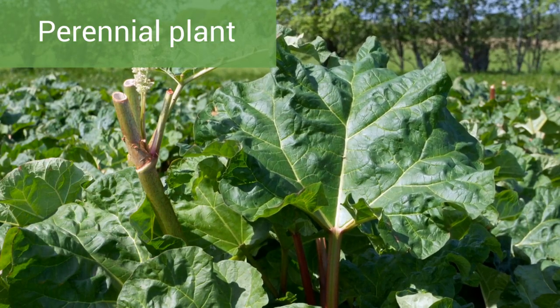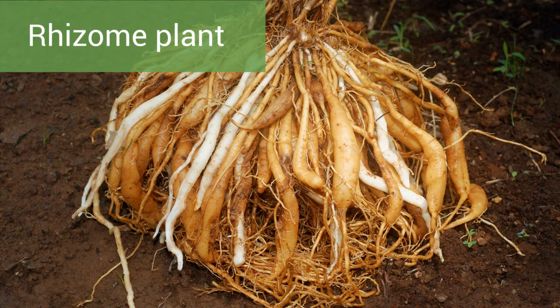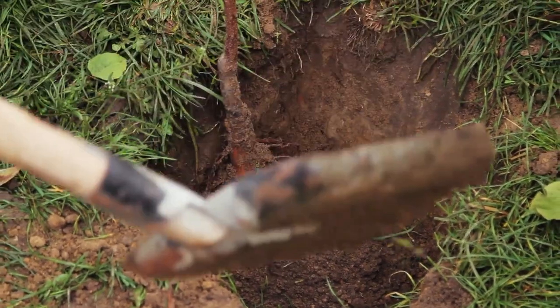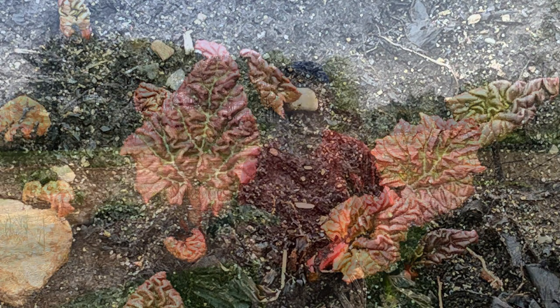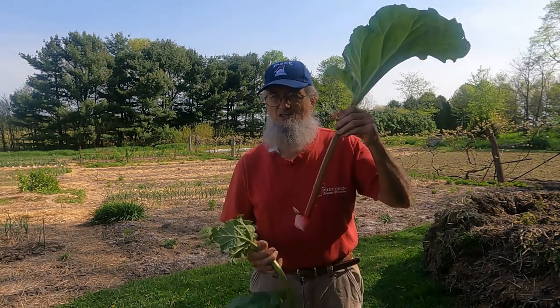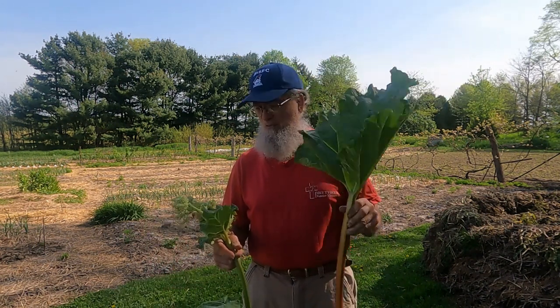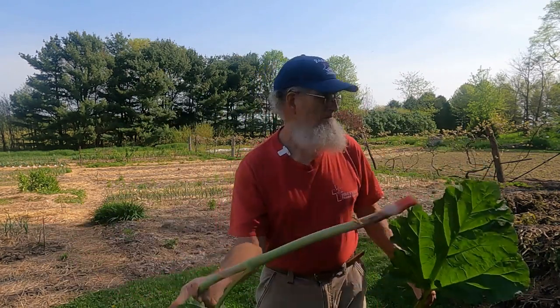The rhubarb plant is a perennial plant that can live for many years. Rhubarb is also a rhizome plant. Rhizome plants have an underground plant stem that produces stems and roots of a new plant each year as it grows and expands in your garden. These are rhubarb flowers. If you want more of this kind of rhubarb plant, you take a section of the rhizome — a section of the root — and cut that off and plant it in good soil. The flower just pulls energy from making leaves, so we usually pull the flower and put it on the compost pile.